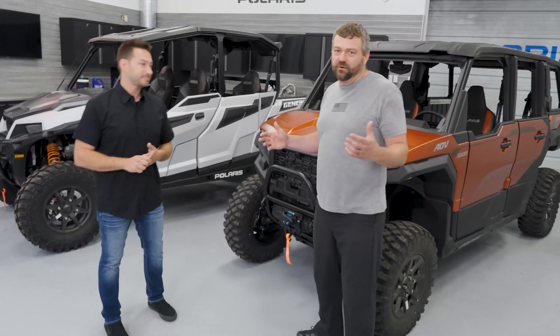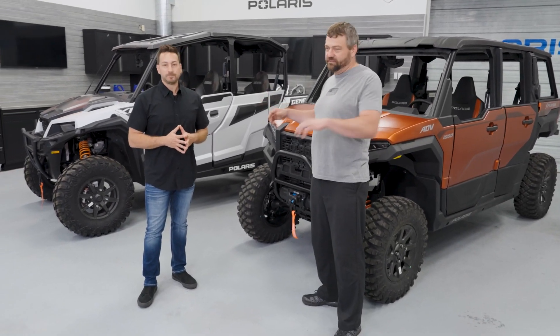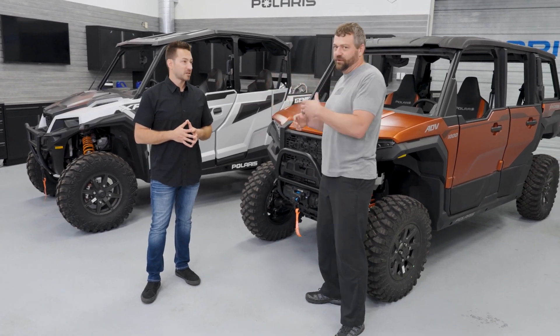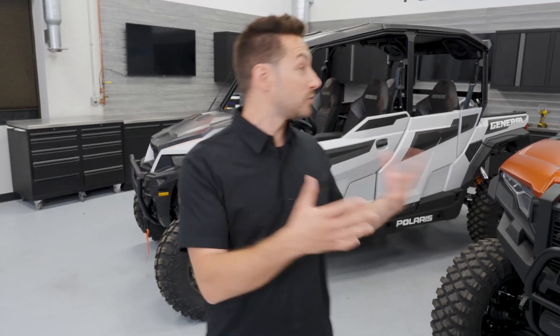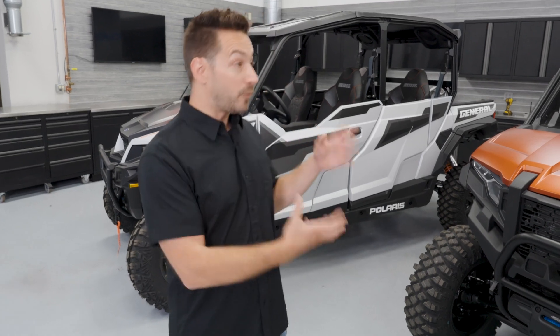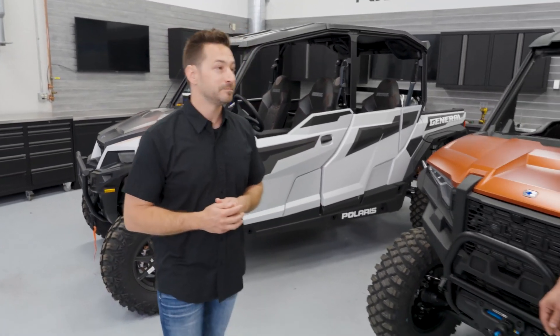When thinking about riding season on the General, it comes bone stock with an open cockpit, but through the accessory suite you can enclose the cab. There are two offerings — upper half doors or full doors — that you can add to the vehicle, along with an accessory heater kit, allowing you to ride in cooler morning air or across seasons.